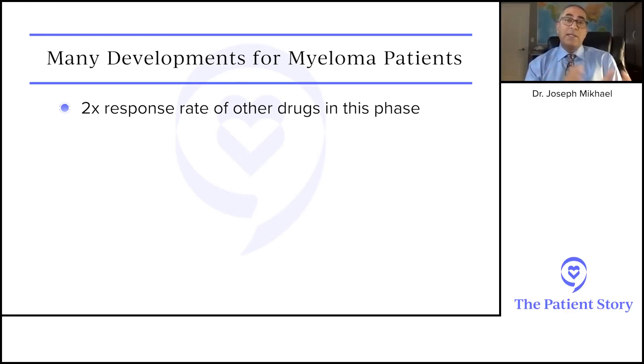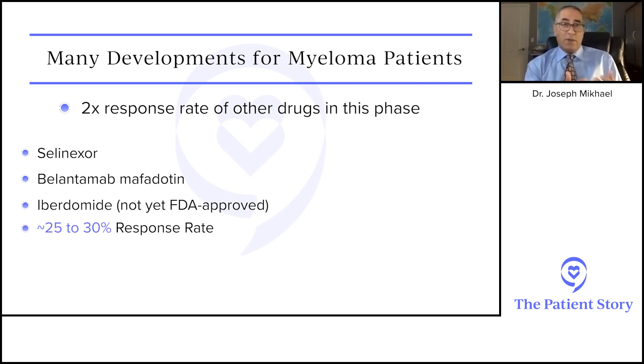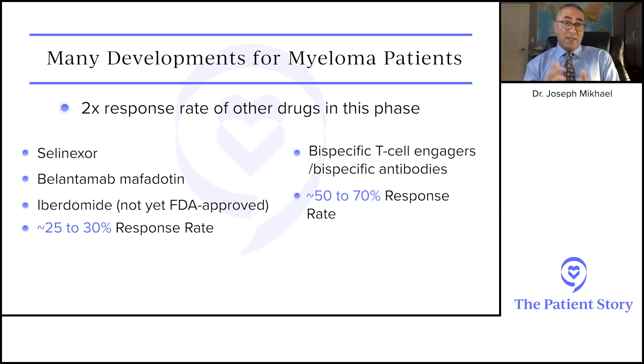What did we learn about bi-specifics at ASH 2021? In general, we're seeing a doubling of the response rate compared to what we've seen so far in this space. Drugs like selinexor, belantamab, and even ibertamab — a newer immunomodulatory drug not yet FDA approved — have historically had response rates of 25 to 30 percent. The bi-specifics are pretty much double that: we're seeing 50 to 60, and even up to 70 percent response rates.